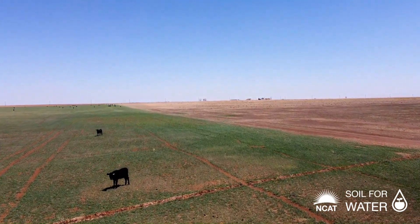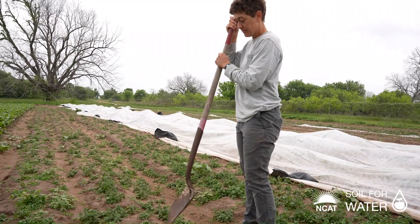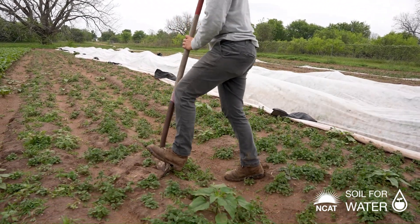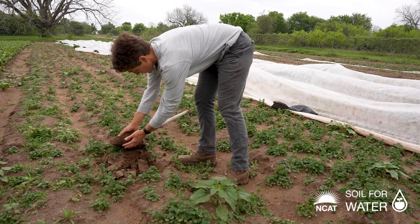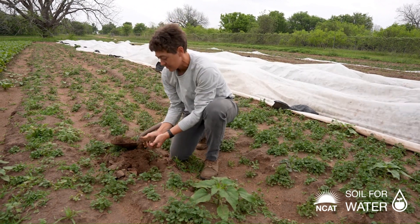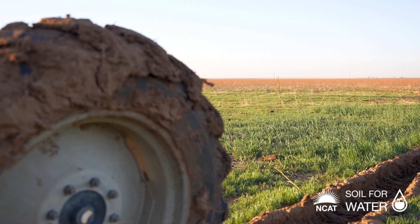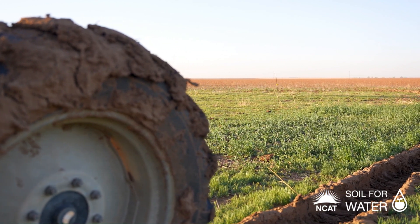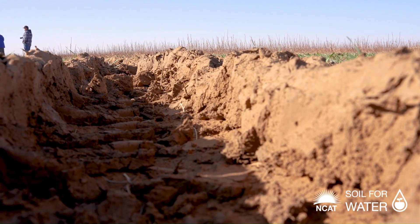Another reason we want to avoid disturbing the soil is to maintain soil aggregate stability. Tillage breaks down the soil aggregates and decreases their stability over time. If you till a field, you're breaking up those aggregates and you're left with a really sterile field — you have no soil biology. Every time you plow that ground, you're basically burning down your house.